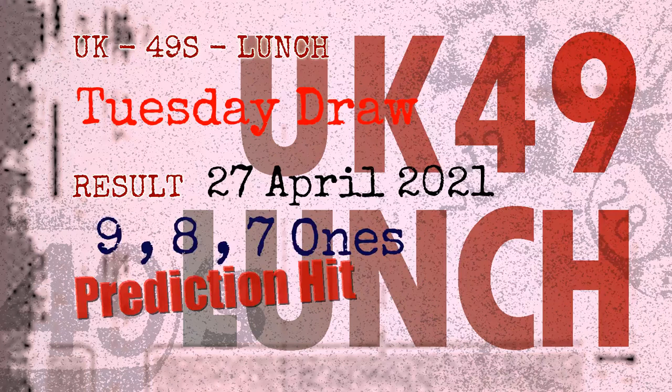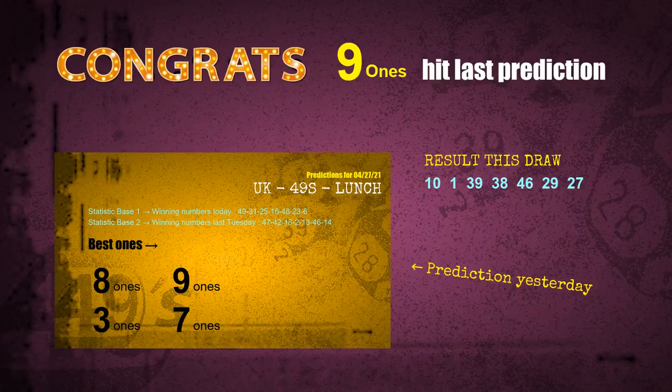Congratulations to friends who bet on nine ones, eight ones, and seven ones — all hits! Congrats to all winners. We will now tell you how to find out winning numbers of the next draw step by step.